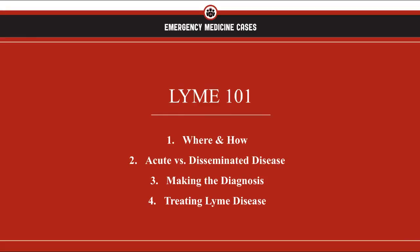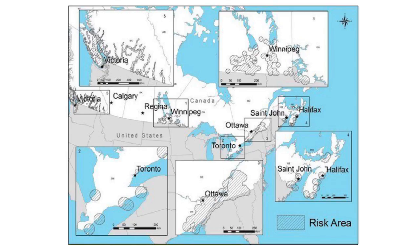Alright, Lyme disease 101. Here we're going to cover the where and how of Lyme disease, acute versus disseminated disease, how to make the diagnosis, and how to treat Lyme disease, including the role of prophylaxis. Where should you be thinking about Lyme disease? Pretty much across Canada we have many pockets at risk, particularly around Southern Ontario and notably Ottawa, but almost all of our provinces have pockets of risky business.